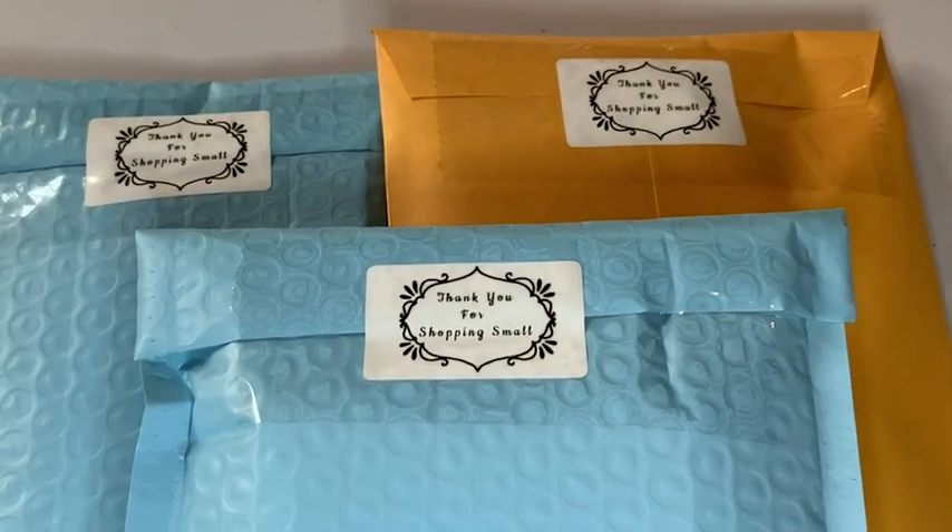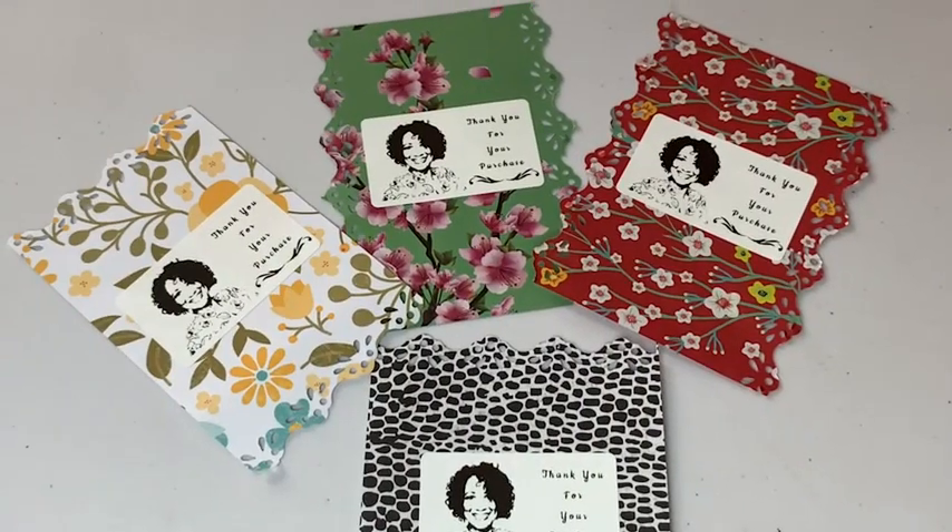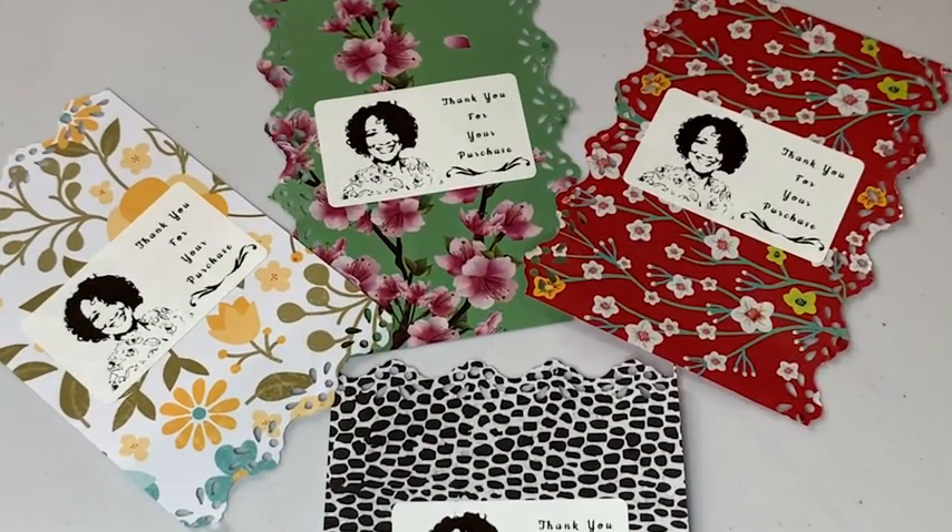I'm saving costs of shipping thank you labels, and I was excited to personalize my thank you notes to a signature label of my own design.